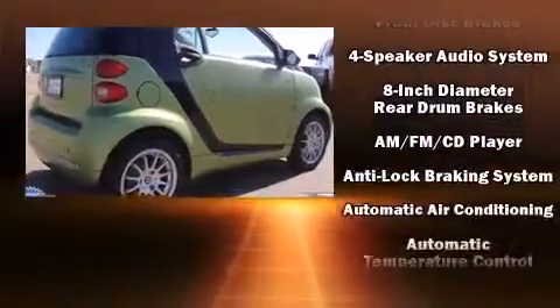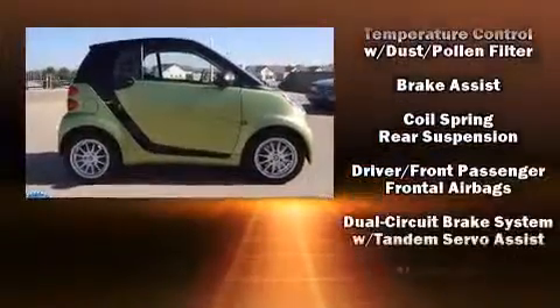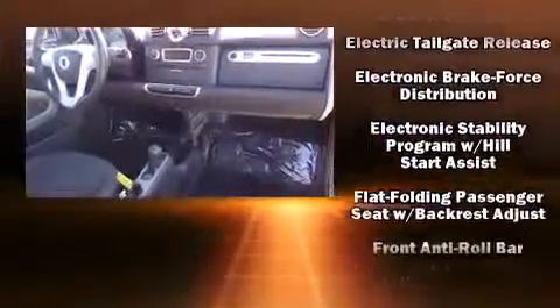Safety equipment has been integrated throughout, including dual front impact airbags, front and side impact airbags, traction control, brake assist, a panic alarm, and ABS brakes.